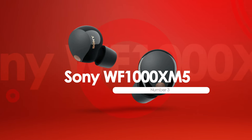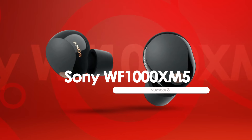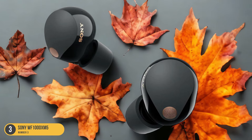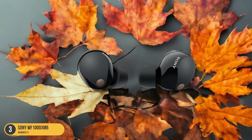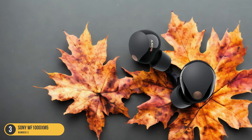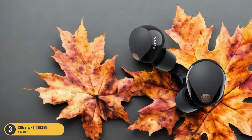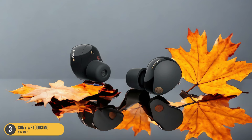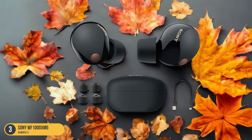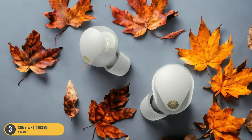At number 3, we have Sony WF-1000XM5, best for noise-canceling. With its superior noise-canceling technology and enhanced sound quality, the Sony WF-1000XM5 earbuds stand out as a top choice for those seeking a truly immersive listening experience. The active noise cancellation effectively blocks out external sounds, allowing you to focus solely on your music or podcast. The earbuds deliver rich, detailed sound with deep bass and crisp highs, ensuring a premium audio experience. Their compact and foldable design makes them convenient for on-the-go use, fitting easily in your pocket or bag. The touch controls on the earbuds enable seamless operation without having to take out your phone.